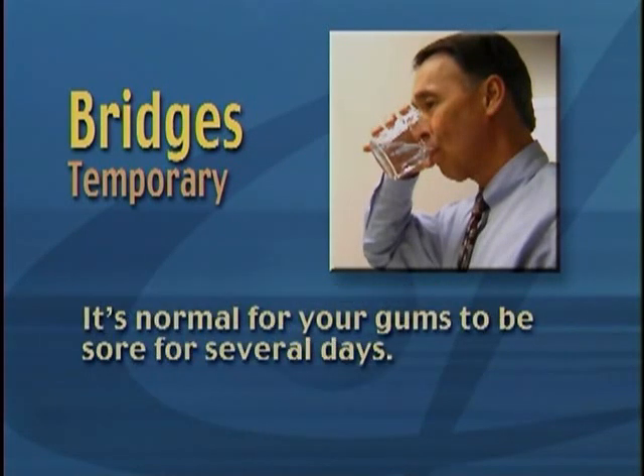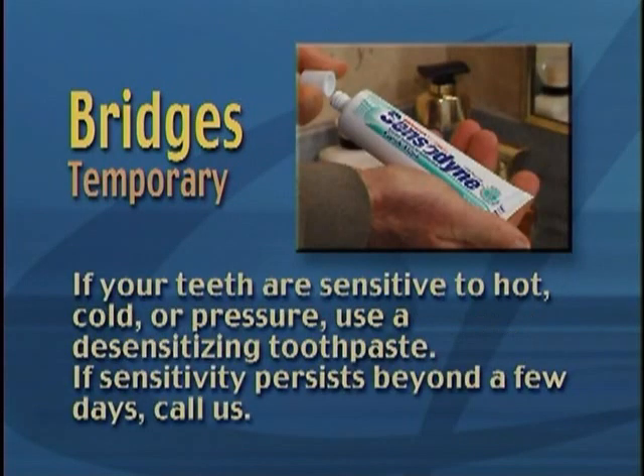It's normal for your gums to be sore for several days. If your teeth are sensitive to hot, cold, or pressure, use a desensitizing toothpaste. If sensitivity persists beyond a few days, call us.